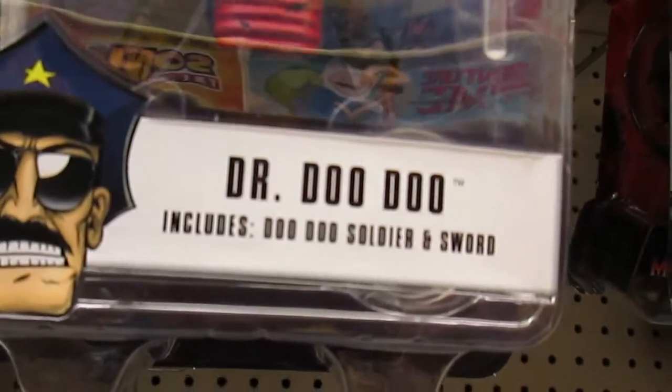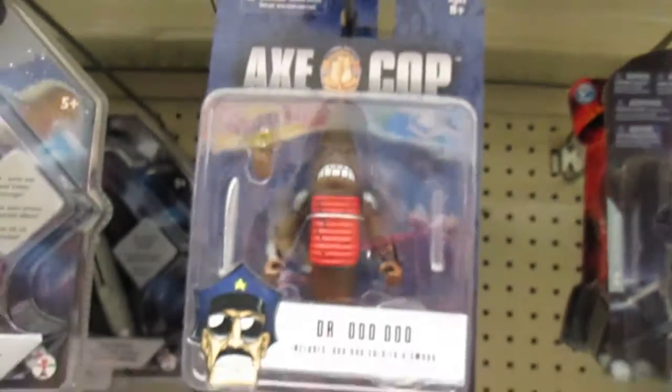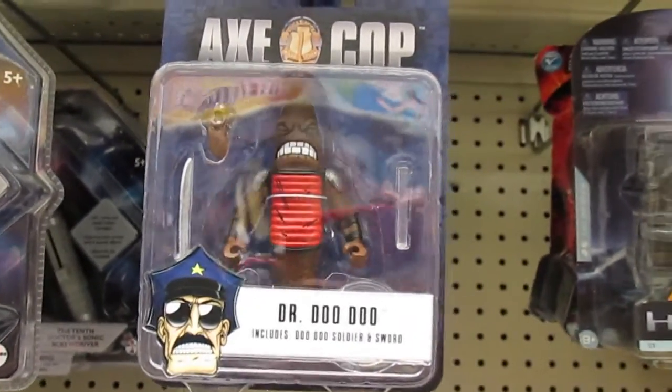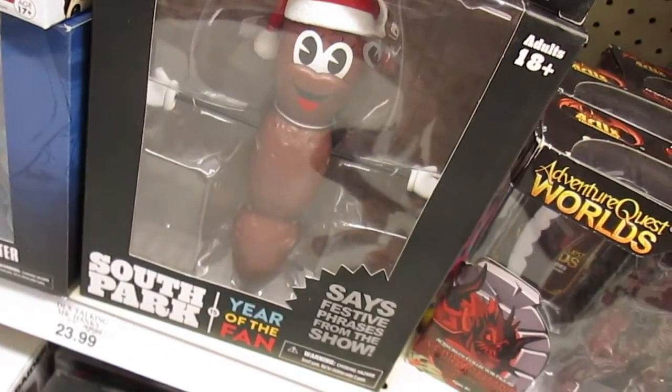I noticed this earlier and I don't know what it's from, but it leans more towards adult toy collectors — it's Dr. Doodoo, and it includes a Doodoo Soldier and sword. Are you joking? And then I saw this too — oh lord, it's Hankey the Christmas Poo from South Park. Oh my goodness.